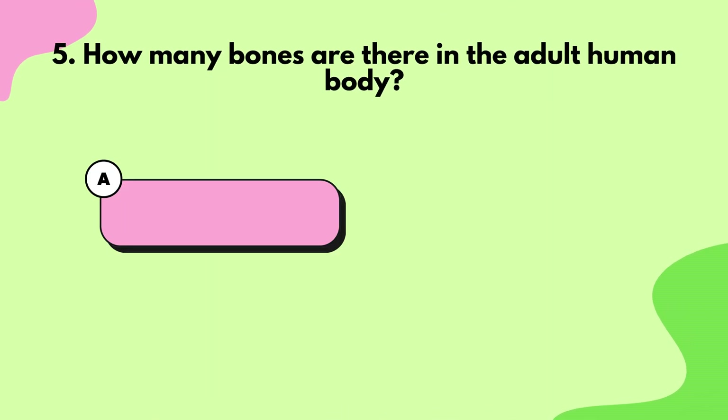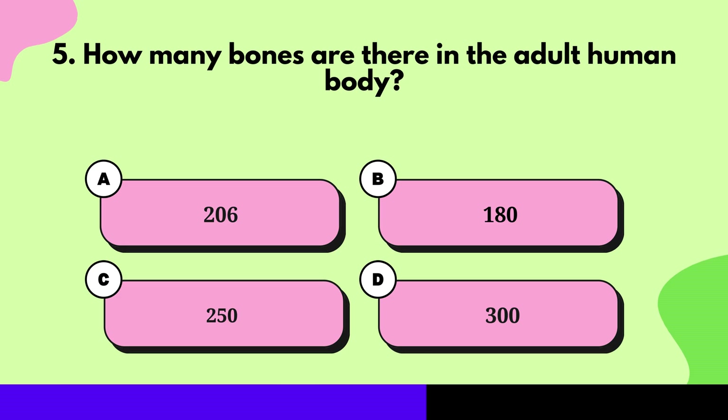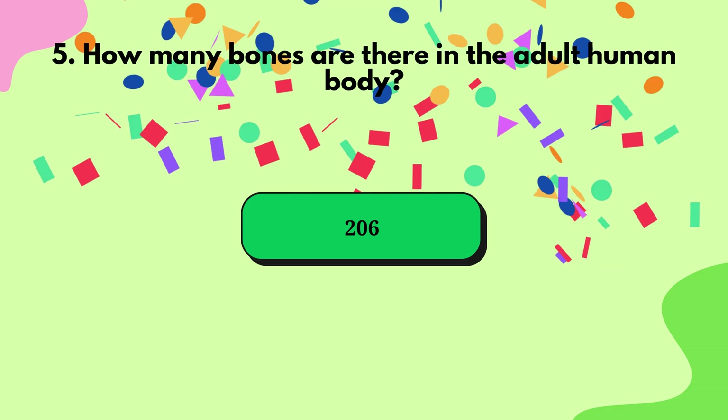Question 5: How many bones are there in the adult human body? 206.